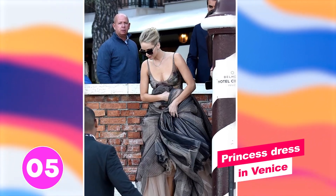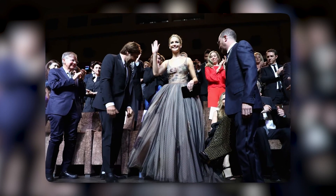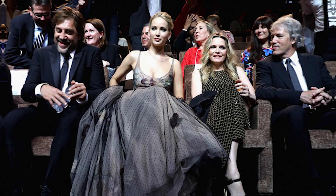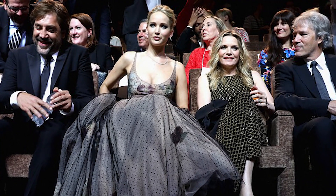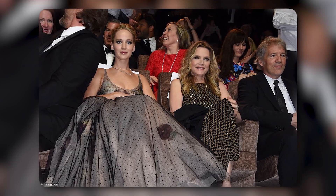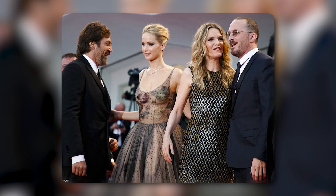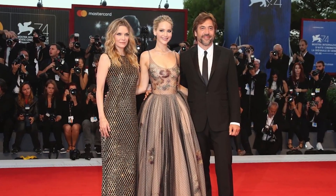Number five: Princess Dress in Venice. The actress looked sensational in an extremely voluminous Dior princess gown that certainly proved tricky to navigate the red carpet in. As celebrities enter the Venice Film Festival by boat, it was somewhat of a challenge to enter in such a dress, but it was all worth it as Lawrence posed on the red carpet in the show-stopping gown. The dress was from Dior's Spring Summer 2017 Couture Collection and featured an Empire Line silhouette and black overlay. She looked like a true princess.